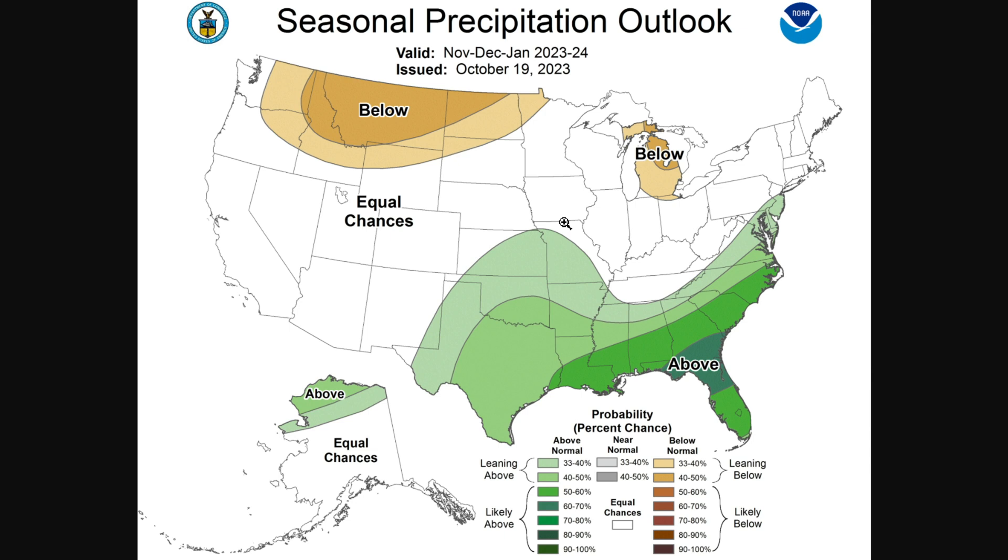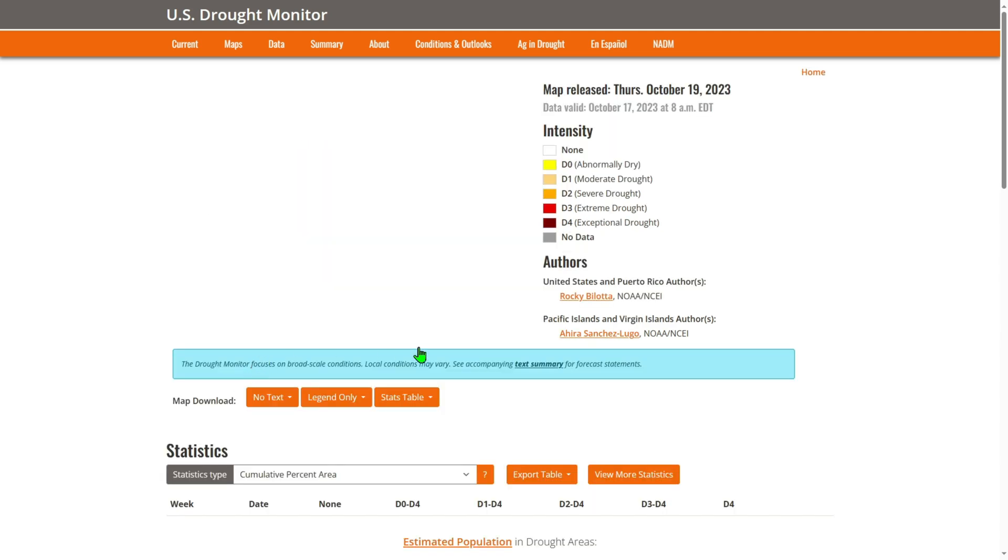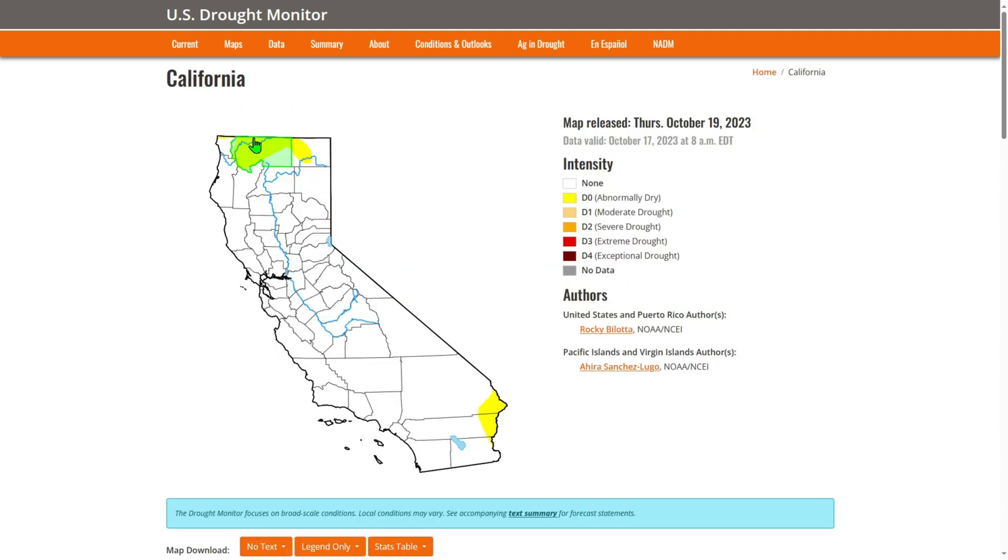Let's look at the drought monitoring system. California is in really good shape — not really in drought. There's a little drought in the north-central part of California and in the southeast. Nevada has some drought in the southeast as well, and much of Arizona is in drought. Within California specifically, there's some drought in the north and a little in San Bernardino County in the south, but overall it's not bad.